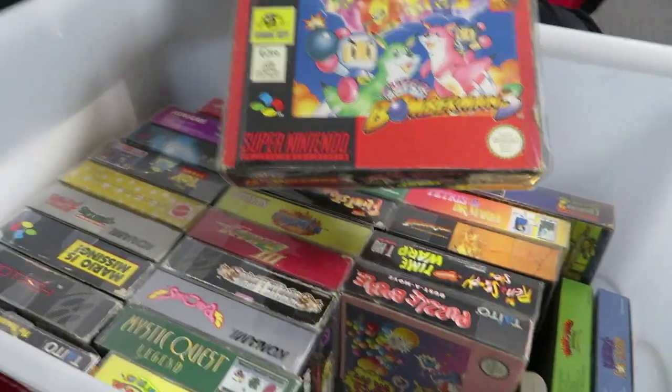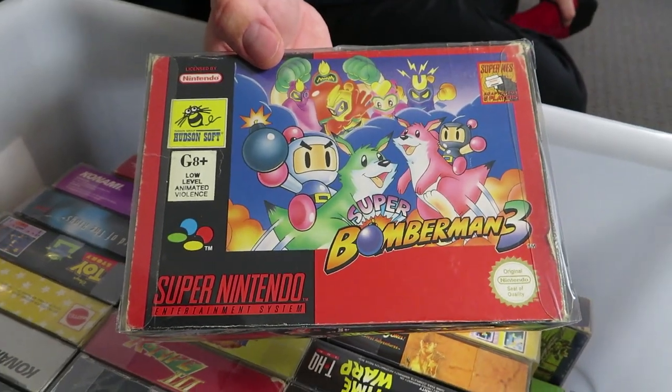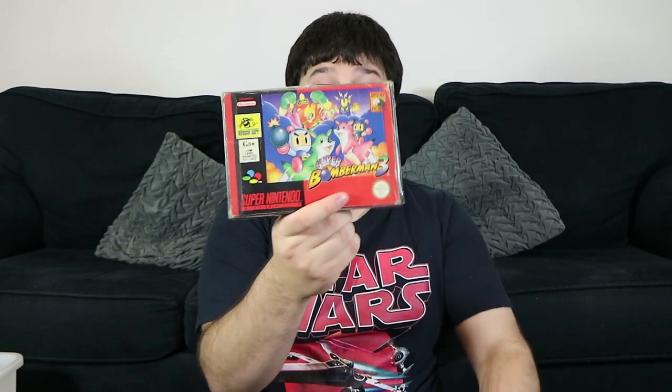Bomberman 3 — there are actually quite a few Bomberman games on the Super Nintendo. I think we got three and Japan got the rest of them. It's Bomberman — the third one. I think it adds quite a few different features; it supports the Super Tap.